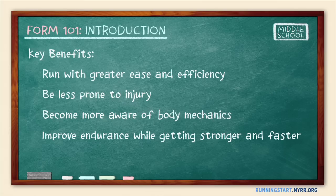Let's first consider six important principles to guide your coaching and the technique training you design for your team. Then take a look at our four other Form 101 segments for specific elements of good form.